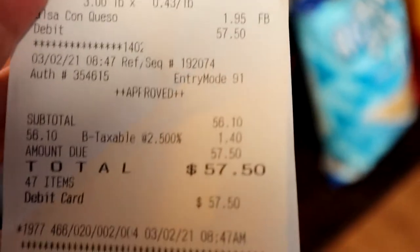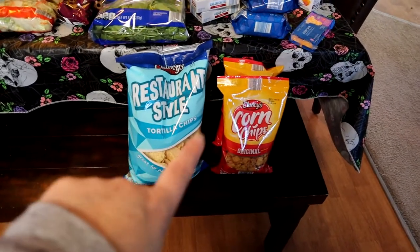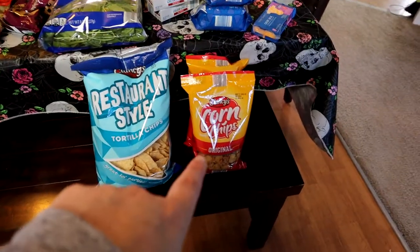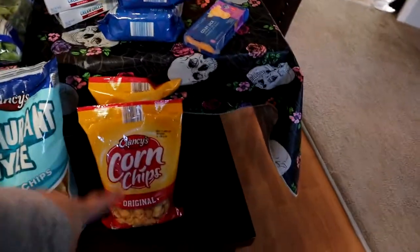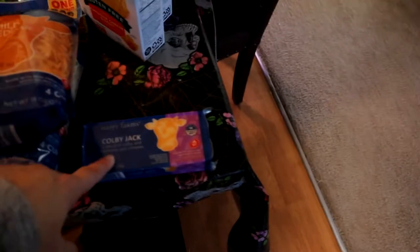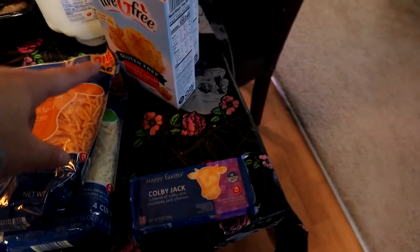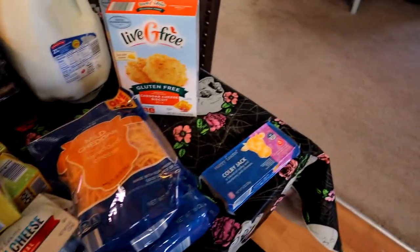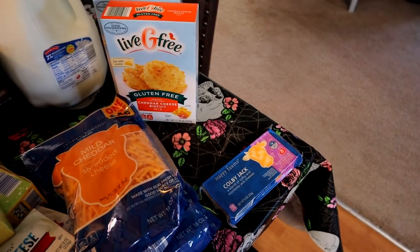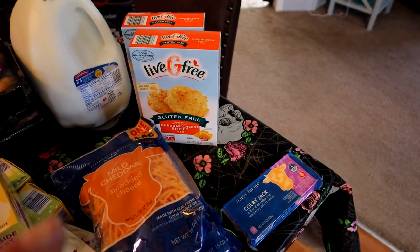I spent $57.50 total. At Aldi's I ended up getting some restaurant style chips and some corn chips — I love these so much, I use them for my chili. I got the hubby a brick of cheese; he loves cheese and crackers. I got some mild cheddar cheese and some mozzarella. I got two boxes of gluten free biscuit mix — they're so good, they kind of taste like the Red Lobster ones but they're Aldi's brand.